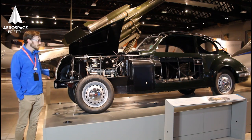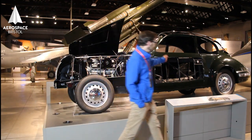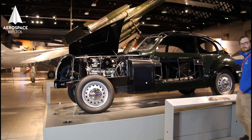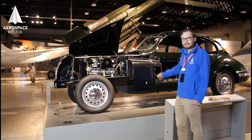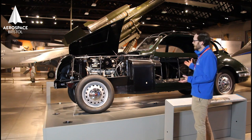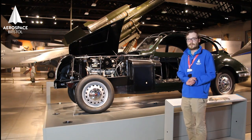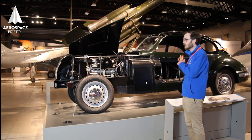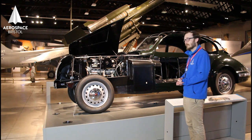It has flush bumpers, recessed door handles, a recessed fuel filler cap, as well as very small body panel gaps. A Jaguar E-Type is a racing car — it was built after the 403 — but nonetheless this Bristol is more streamlined than a Jaguar E-Type. Pretty impressive.